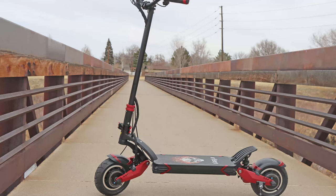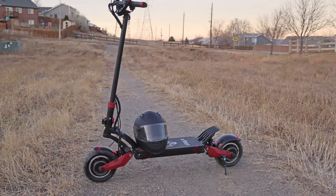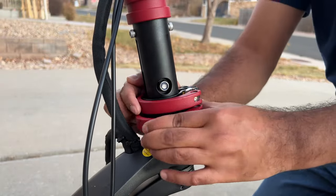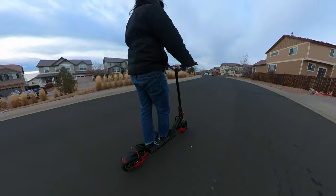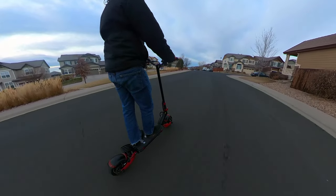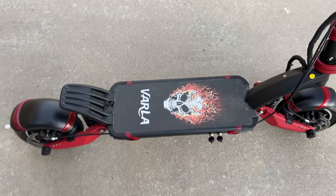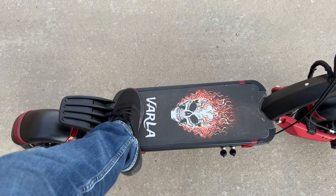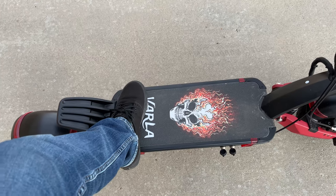The Varla Eagle One has a durable frame made from 6061 aluminum forged alloy and is mostly made out of metal, which is why the scooter is quite heavy. However, it does use a simple yet strong clamping mechanism to fold the scooter so you can take it in the back of your sedan or truck. It can accommodate a rider weight of up to 330 pounds and is really stable on the road. This scooter also features the biggest deck I have ever tested — 21.6 inches in length and 9.1 inches in width, comparable with much higher-priced electric scooters.